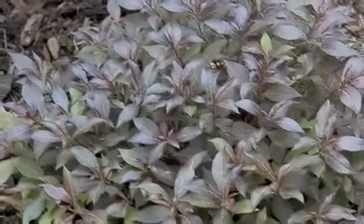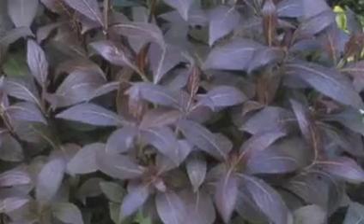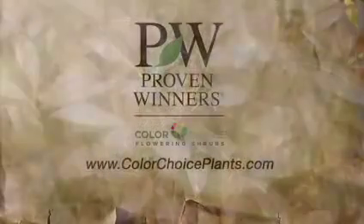This is a no-work plant once it's in the ground. It stays put, thriving in full sun, and is hardy to USDA zones 5 to 8.